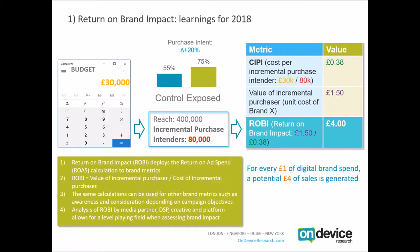Following campaign exposure, there were 80,000 new individuals who said they were likely to make a purchase from the brand. We can now calculate the cost per incremental purchase intent: taking our campaign budget of £30,000 divided by 80,000 incremental purchase intenders, the cost per incremental purchase intent is 38 pence. We can then make an assumption — say they buy one jar of mayonnaise for £1.50. Dividing £1.50 by 38 pence, we end up with a return on brand impact of £4.